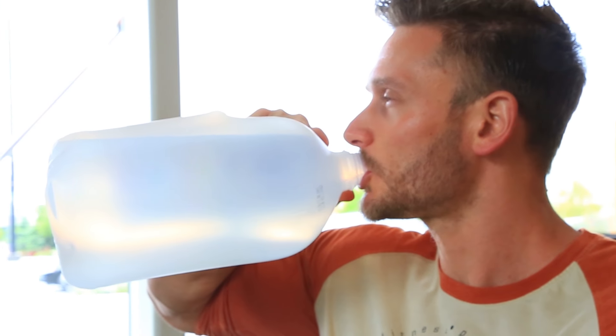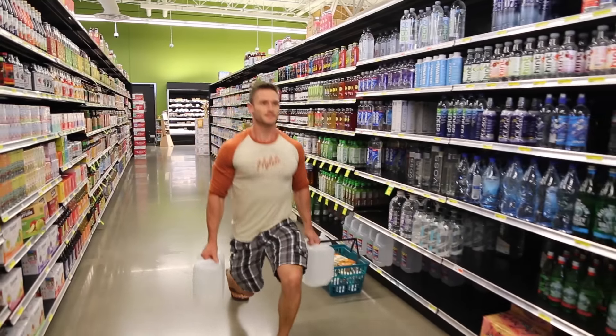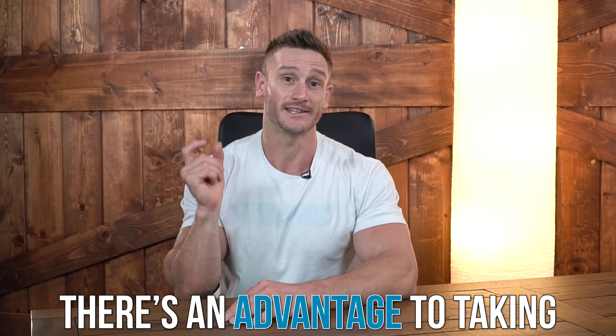I went through a phase where I was the guy walking around with the big gallon water jug because I always needed to be hydrated because I was taking creatine. I'm not suggesting that you be that guy, but if you're doing keto there is a serious advantage to taking a small amount of creatine. I'm going to list the reasons why and talk about dosages — straight up, I think you should be taking two to four grams. That's the soundbite if you want to click off now, but you should probably arm yourself with the knowledge as to why.